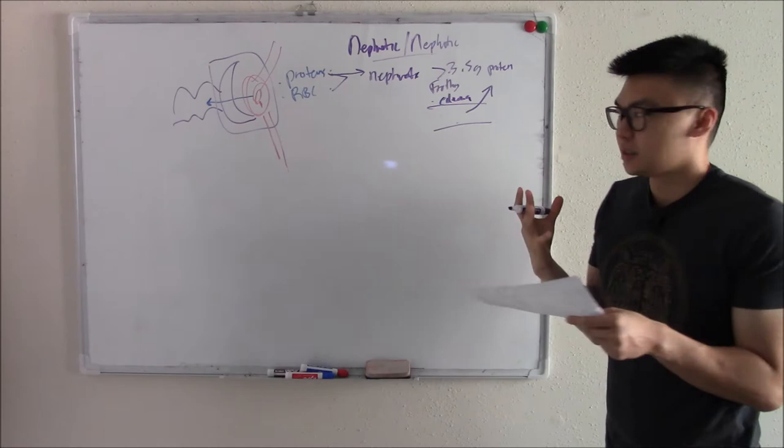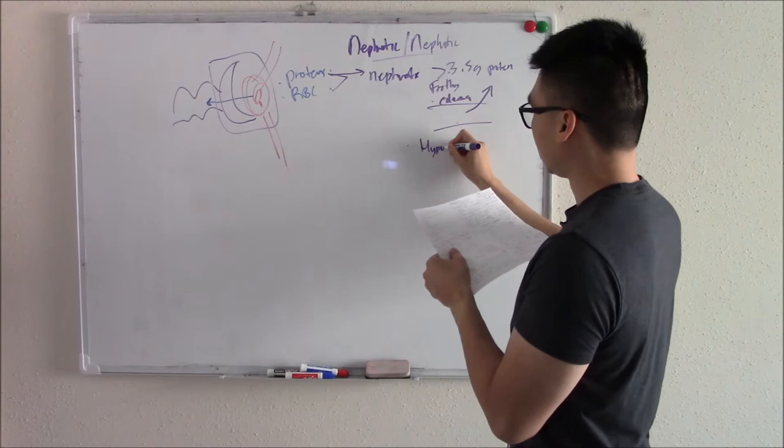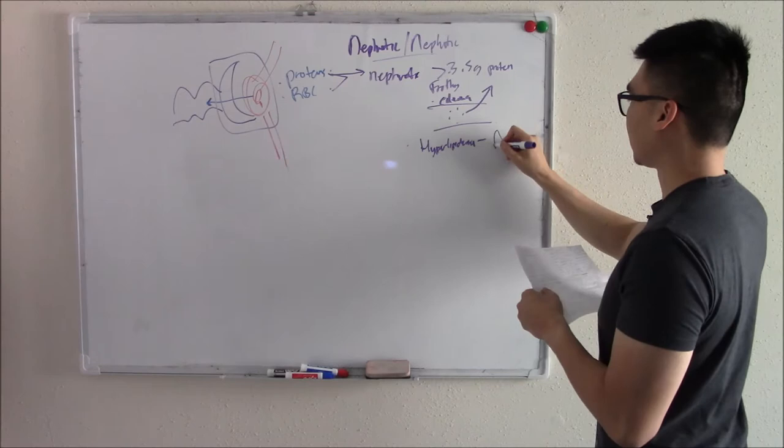Your body tries to make more protein to maintain oncotic pressure, so your liver pumps out more protein and you get hyperlipidemia. You also try to put more things into your blood vessels to maintain oncotic pressure. One thing you'll see in nephrotic syndrome is fatty casts — a lot of fat in your kidneys.